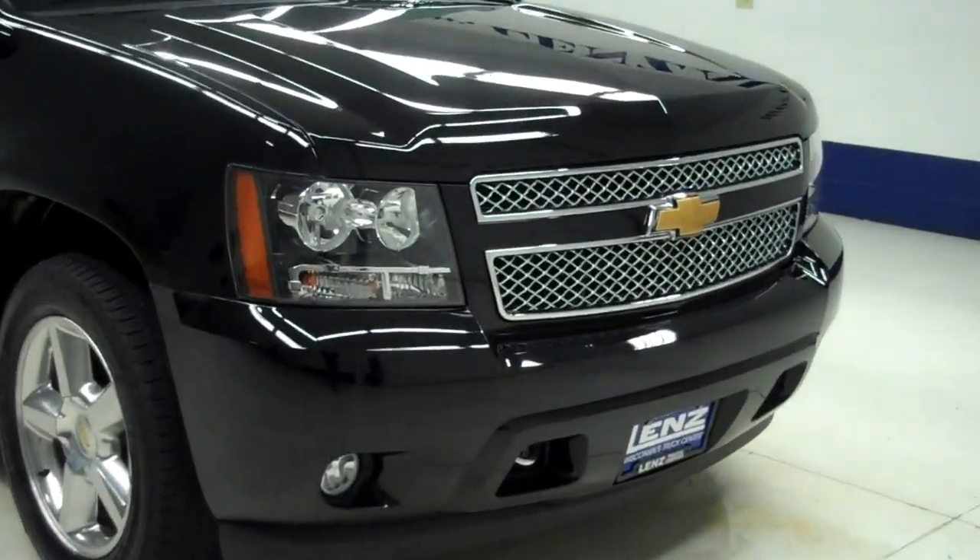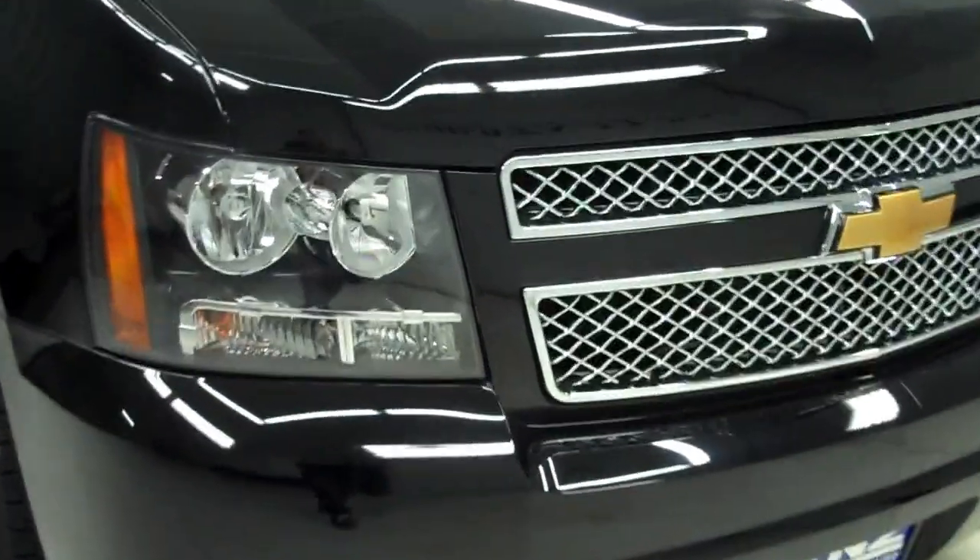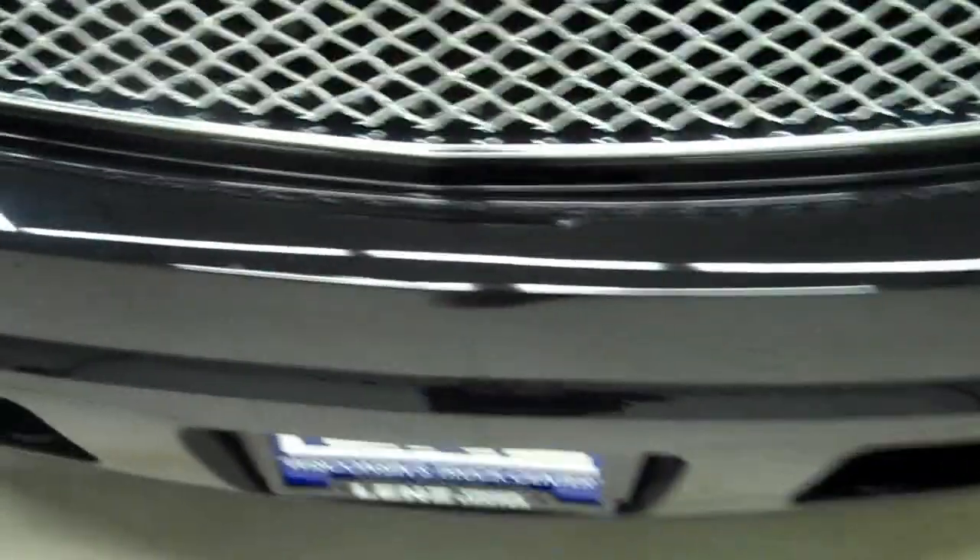This is stock number B5305. This is a 2012 Chevy Suburban with the 5.3 liter engine.